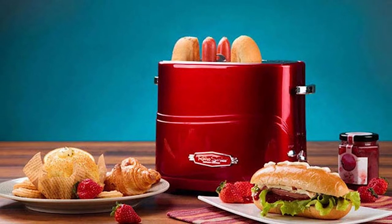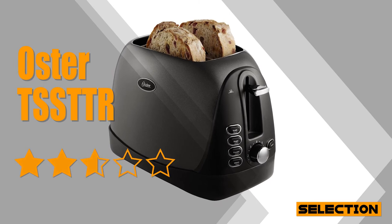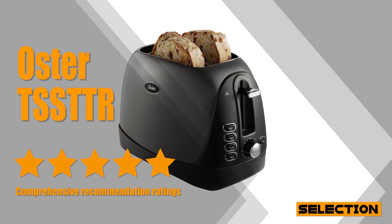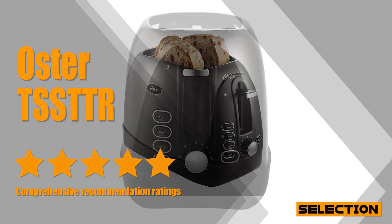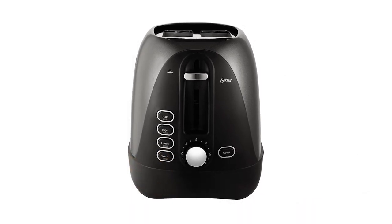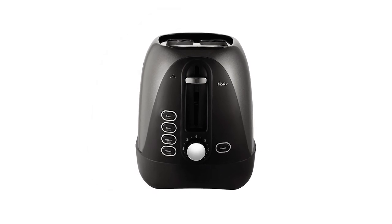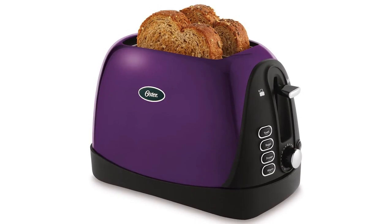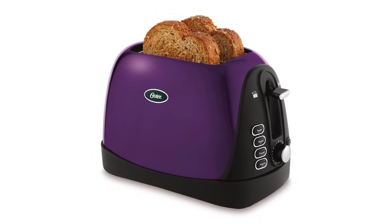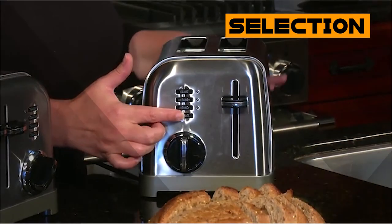The affordable and likable Oster TSS TTR doesn't disappoint on value, features, or performance. With its two extra wide slots, this toaster can easily accommodate bagels, homemade bread, and more. Its dual bread guides automatically adjust to accommodate different bread thicknesses, helping ensure even toasting. Featuring a user-friendly control panel and an intuitive dial, the toaster allows you to adjust toast shade and cancel toasting with just a push of a button.